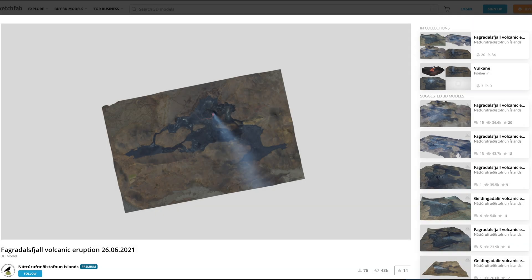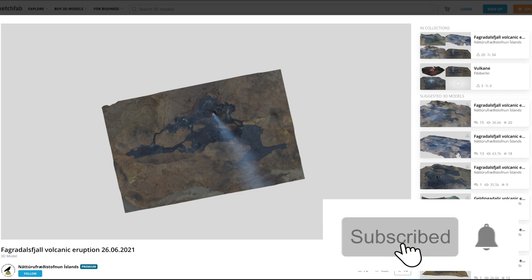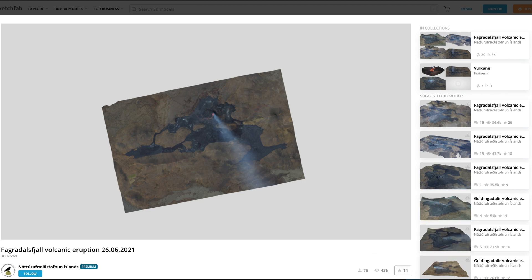Hey, what's up everyone, Martin here. Today I wanted to show you something really cool — it's fun and for me it's awesome. It's one of the coolest things I've seen from the volcano eruption in Iceland. What you're looking at is something similar to what I did in the last video, like a satellite view of the volcano eruption area, but this takes it to a different level — this is amazing.